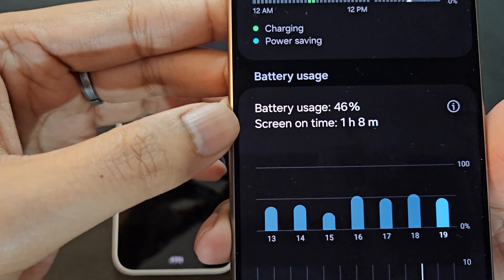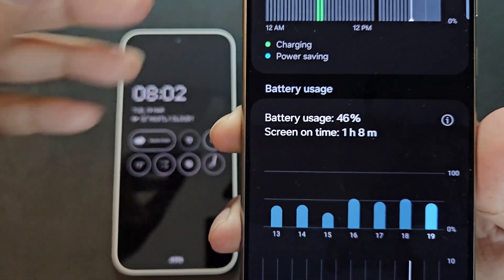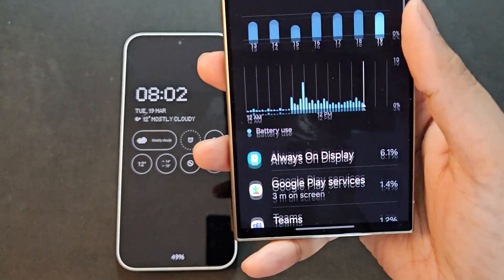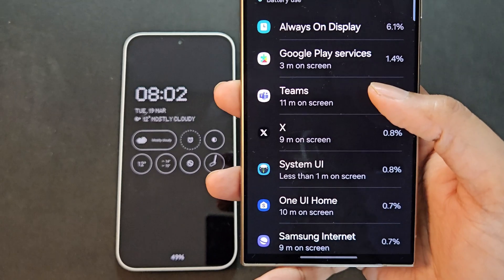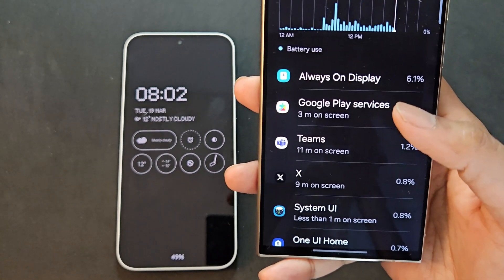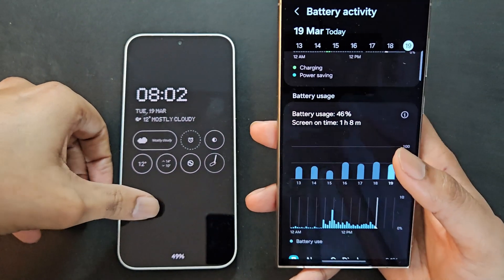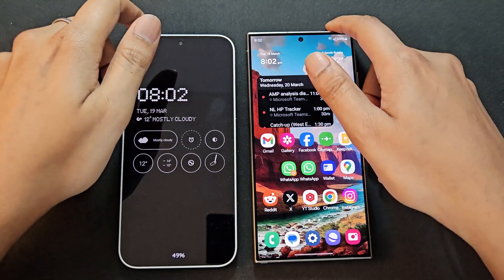On the S24 Ultra I got a screen-on time of around 1 hour 48 minutes, and battery usage is at 46%. Samsung has a different way of showing battery usage. Always-on display is the top battery-consuming item, Teams is third, and Outlook is also in the list — those two are always near the top. So the S24 Ultra has relatively more battery left, but I had been using the Nothing Phone 2a a bit more, especially for YouTube Music. Overall, both are pretty much comparable.